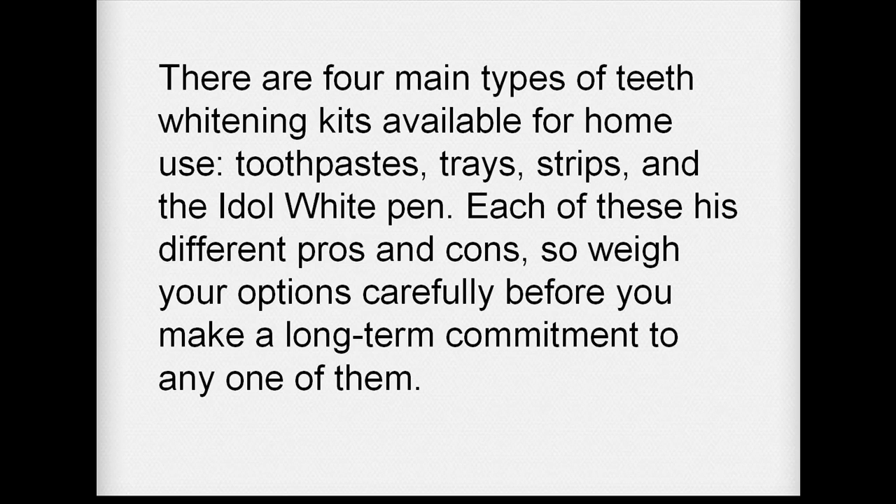There are four main types of teeth whitening kits available for home use. They are toothpaste, trays, strips, and the Idle White pen. Each of these has different pros and cons, so weigh your options before you make a long-term commitment to any of them.